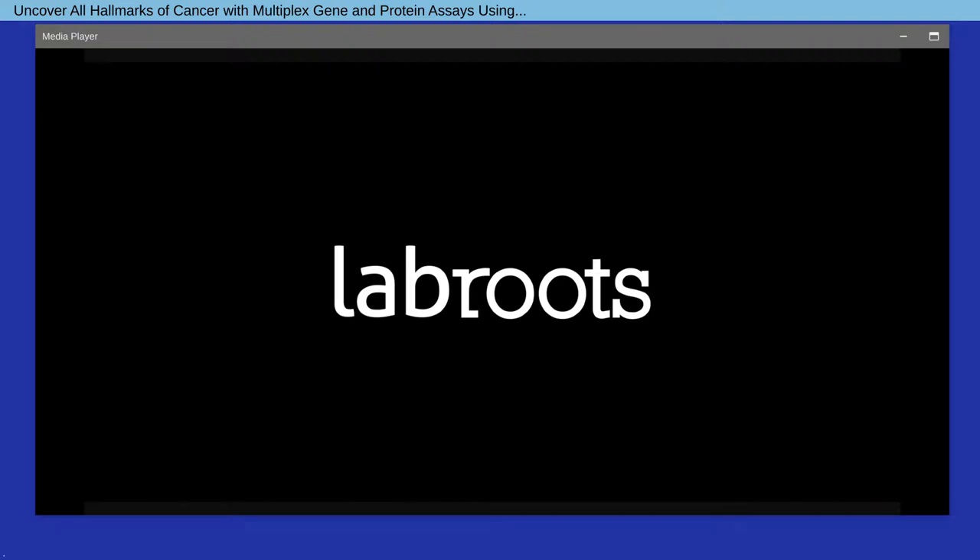Thank you, Dr. Bhajana, for your informative presentation. We will now start the Q&A portion of the webinar. If you have a question you'd like to ask, please do so now by clicking on the ask a question box located on the far left of your screen. Our first question is: can I stay with my established exosome isolation method when using the exosome characterization panel or other ProCartaPlex assays for exosomal protein cargo analysis?